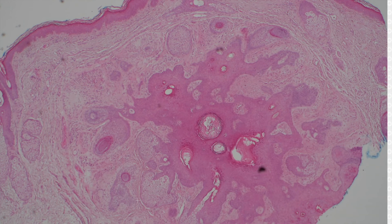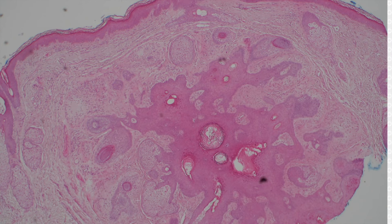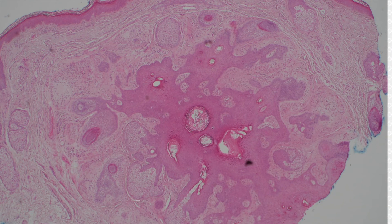It's a very long name. I think those two entities, like many of the follicular family, are on a closely related spectrum. So either trichofolliculoma or folliculosebaceous cystic hamartoma would both be acceptable terms here.